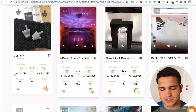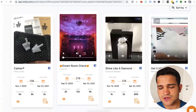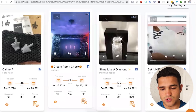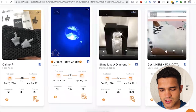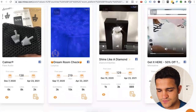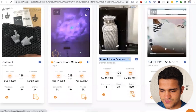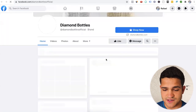So this one in particular: December 7 to April 23, September 17 to April 23. You can check out the videos right here. Dream room — that looks pretty cool if you're selling home decor. Romantic starry light — this particular product is pretty popular already. Shine like a diamond — so diamond bottles. That seems pretty interesting, we can click on that, although that might not be a product we're going to find on AliExpress.